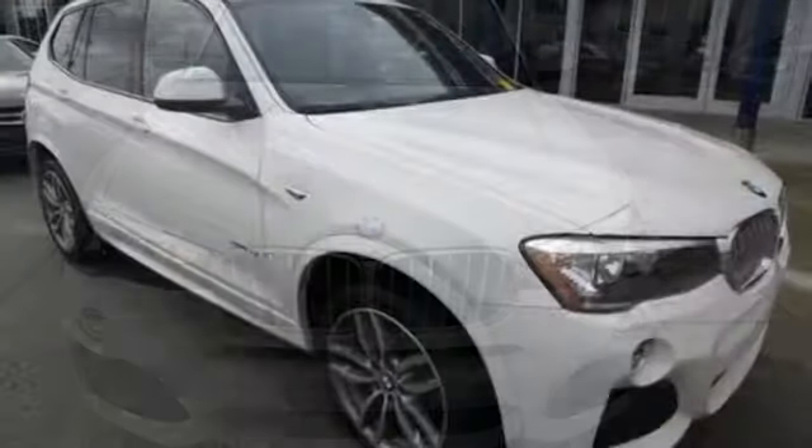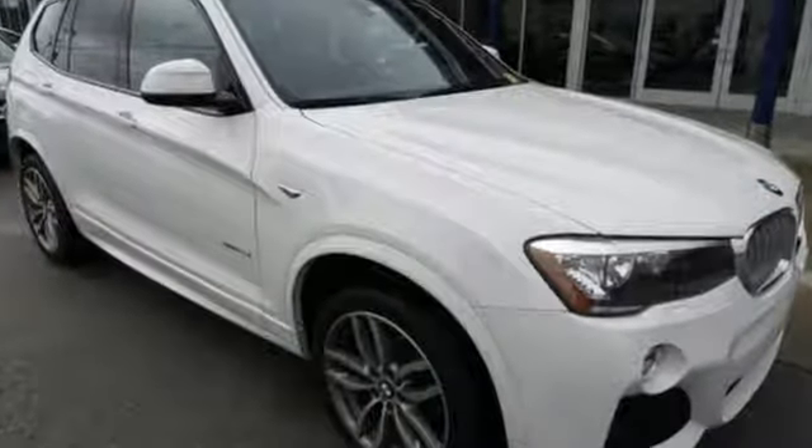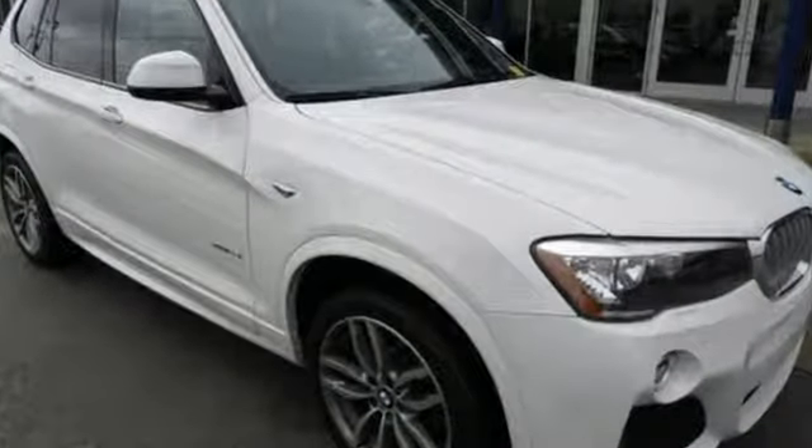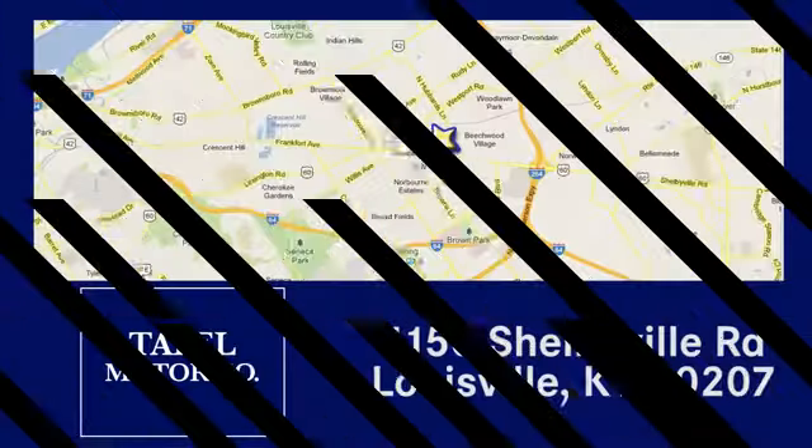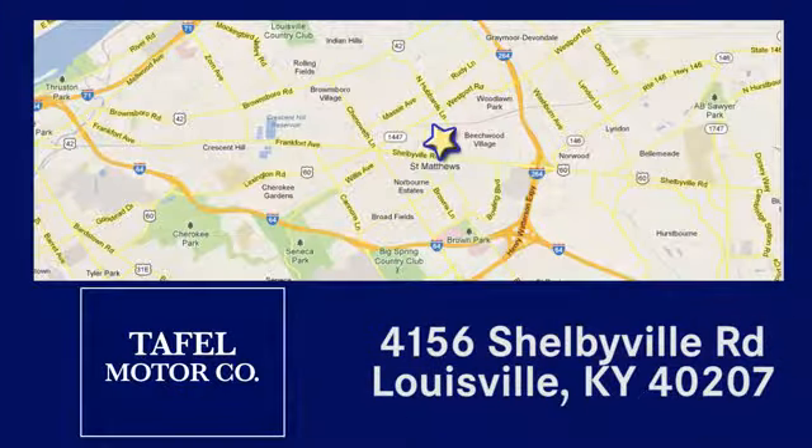Command the road with confidence in this remarkable X3. Give it a test drive today. Visit us online at taffelmotors.com, call or stop in at 4156 Shelbyville Road in Louisville. A memorable experience awaits.